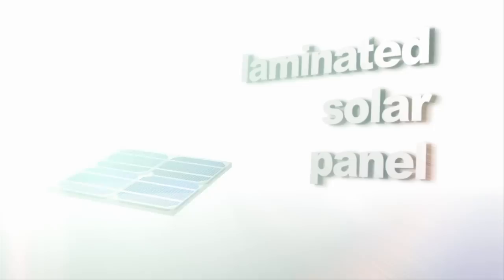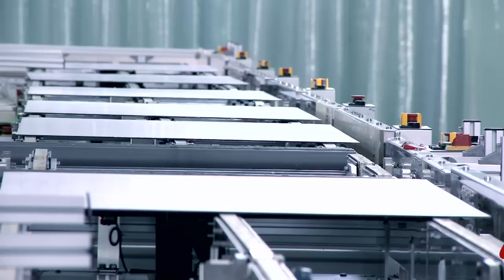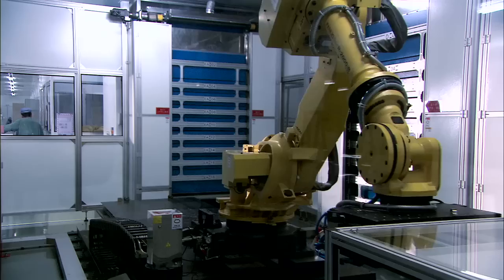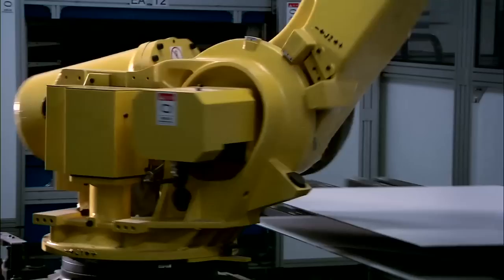This sandwich structure is laminated to protect the solar cells from moisture and mechanical shock. The laminated cells undergo a process of preheat, heating, and cooling, causing cross-linking of the EVA to form a chemical bond which hermetically seals the module.